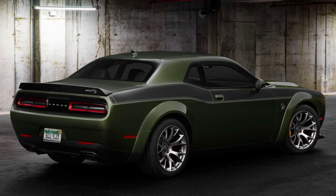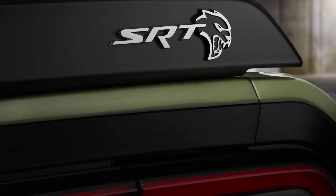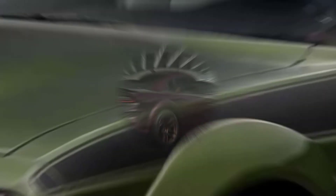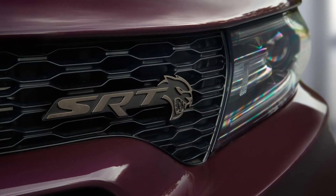The Jailbreak option will be available for customers to order beginning in late 2021, with Dodge pricing the package at $995 MSRP. Pricing for the 2022 models isn't yet available, though the 2021 Challenger SRT Hellcat Red Eye Widebody starts at $79,456 excluding destination, while the Charger SRT Hellcat Red Eye Widebody is $81,935.